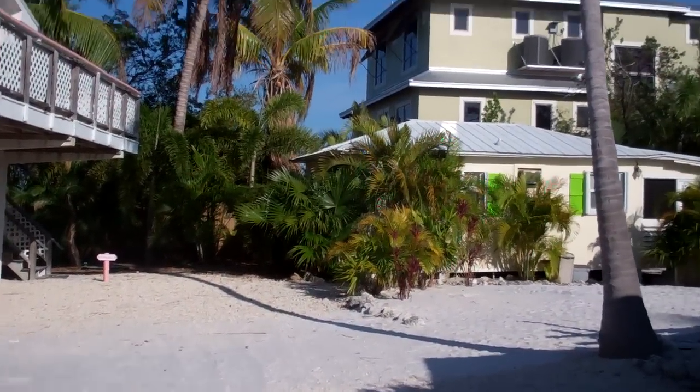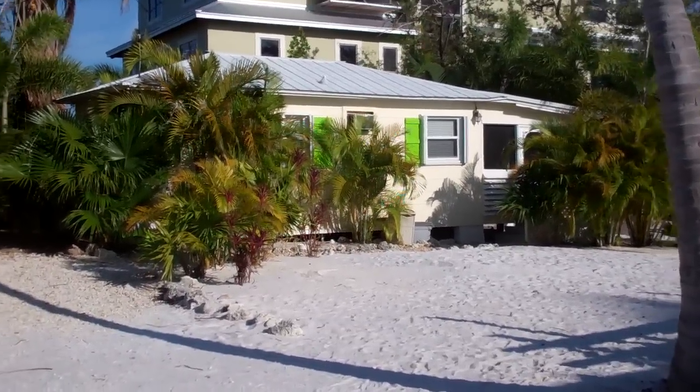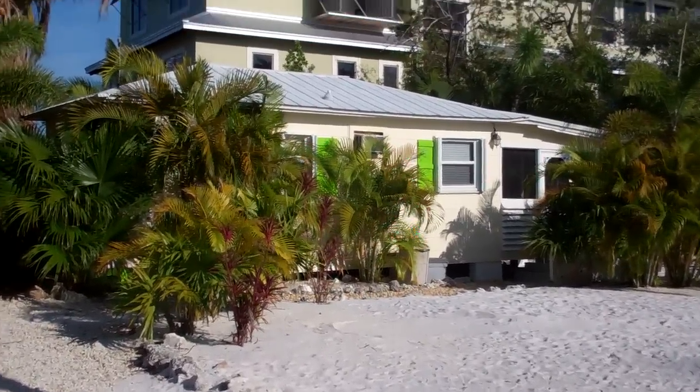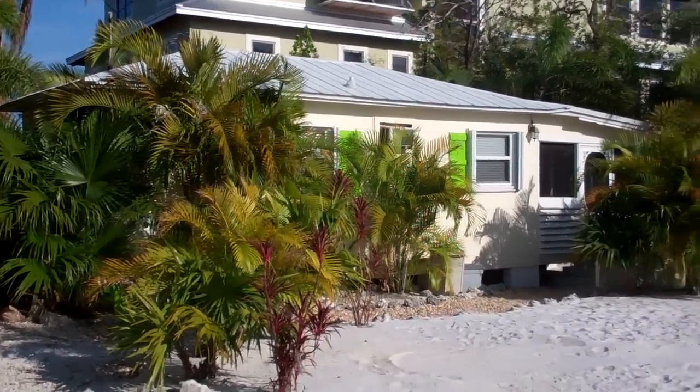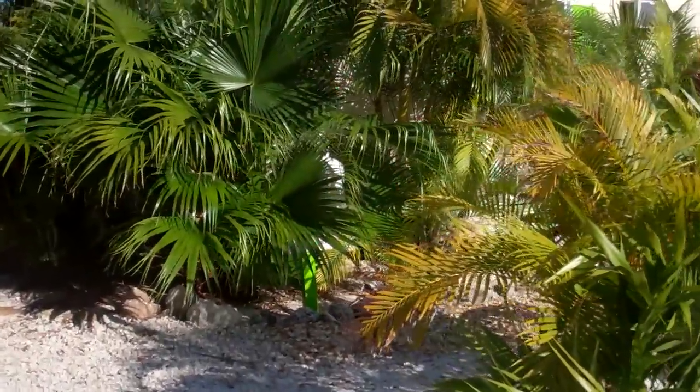A little video tour of our cabin, or cottage — our last cabin on the very end here. The cabin's called Fighting Conk, and our sign is somewhere over here, it's a little path.